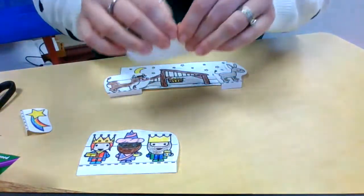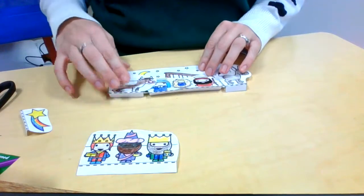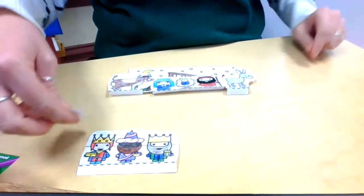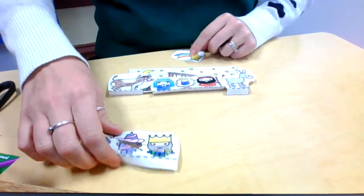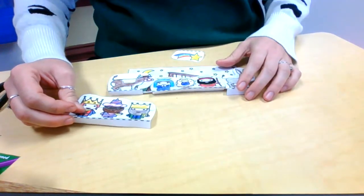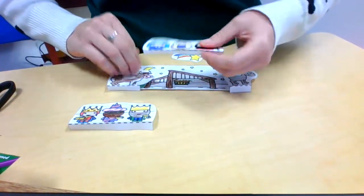Mary and Joseph were looking for a place to stay because Mary was going to have a baby soon, and that baby was baby Jesus. We heard the story about the wise people following a star to find baby Jesus. We like to tell that part of the story a couple days after Christmas, and this is their manger scene.